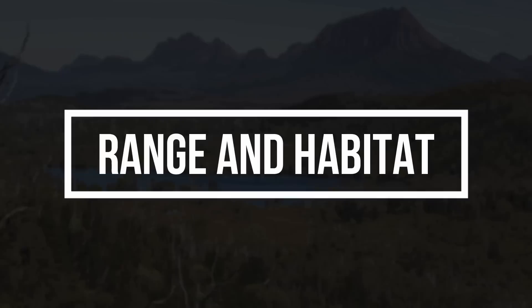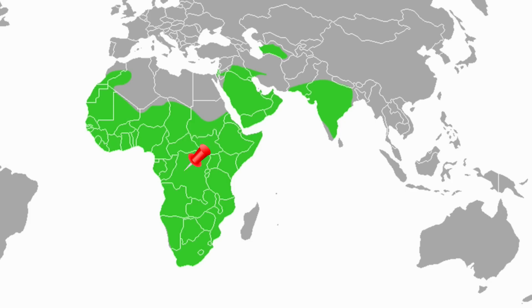Range and Habitat. Honey badgers occur in Africa, southwestern Asia, and the Indian subcontinent. Their distribution covers most of sub-Saharan Africa, stretching from the Western Cape, South Africa, northwards to southern Morocco and southwestern Algeria. In Asia, they are found on the Arabian Peninsula, Iran, and Western Asia from Turkmenistan to the Indian Peninsula.